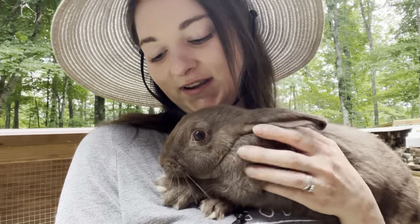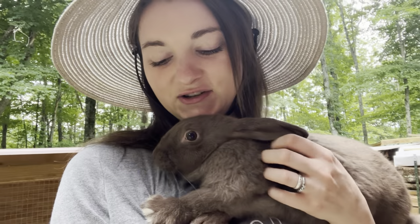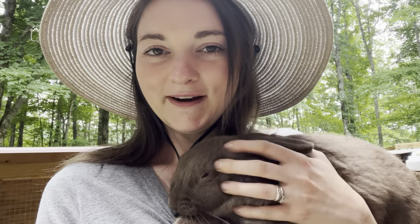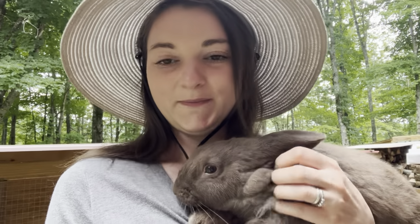So this is Darling. We just held her back from a litter and she's going to be one of our breeders. I've been holding her a lot and carrying her around everywhere, trying to get her well socialized so she's easy to handle as a breeder.